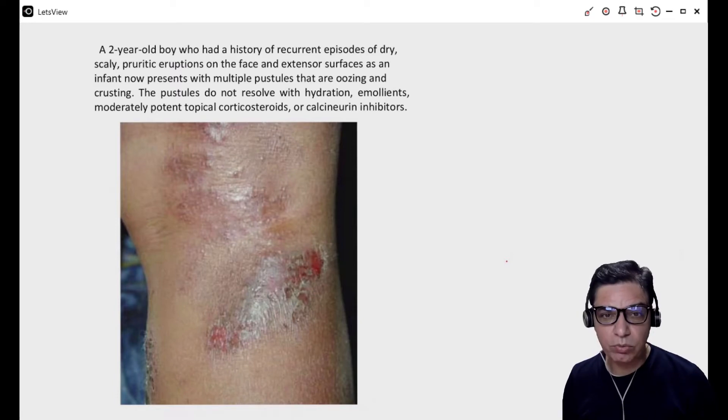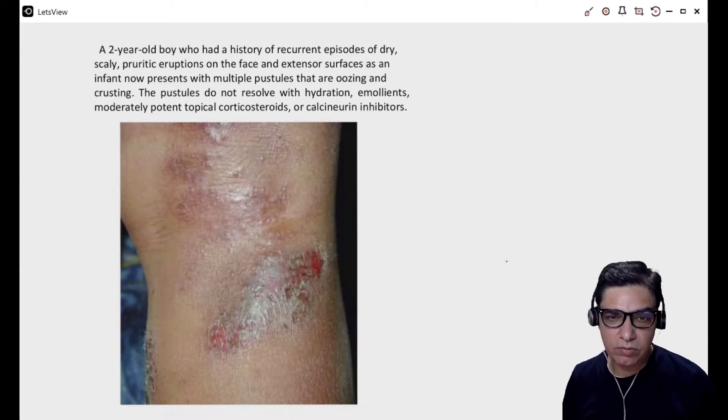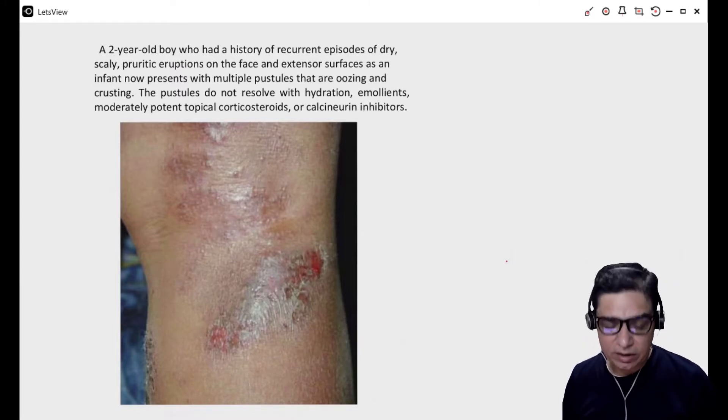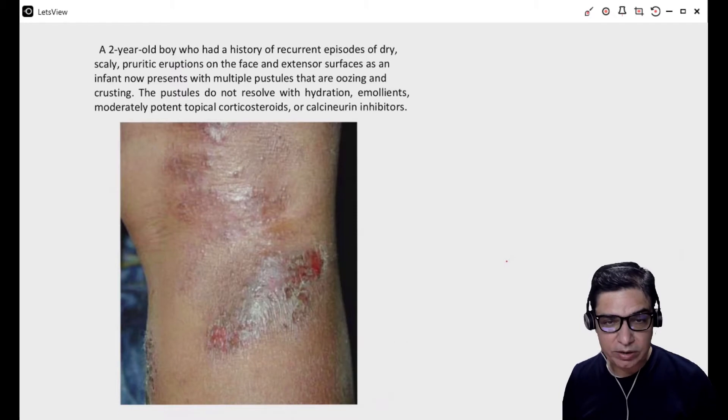It is a case of a two-year-old boy who has got a history of recurrent episodes of very dry, scaly, pruritic eruptions on his face and extensor surfaces of his body as an infant. And now he's presenting with multiple pustules that are oozing and crusting. Different medications have been tried — his doctor has tried hydration, emollients, some topical steroids, as well as calcineurin inhibitors like tacrolimus, and none of those medications had helped.